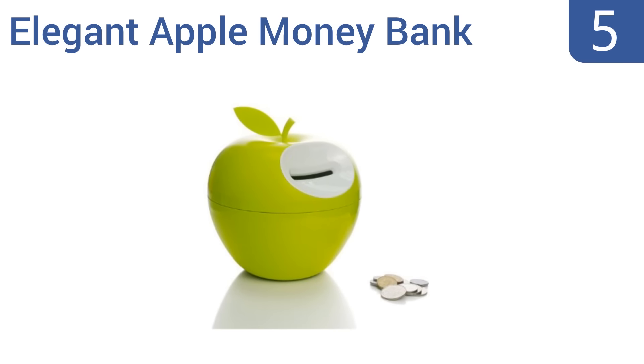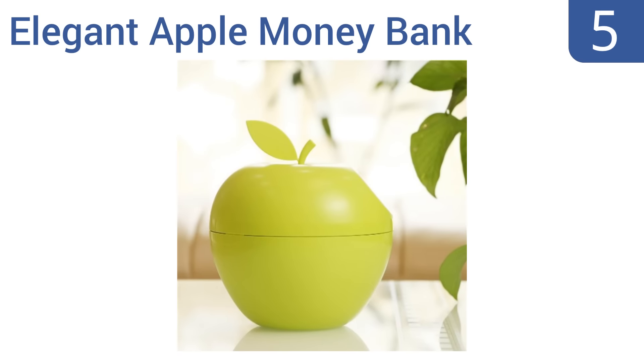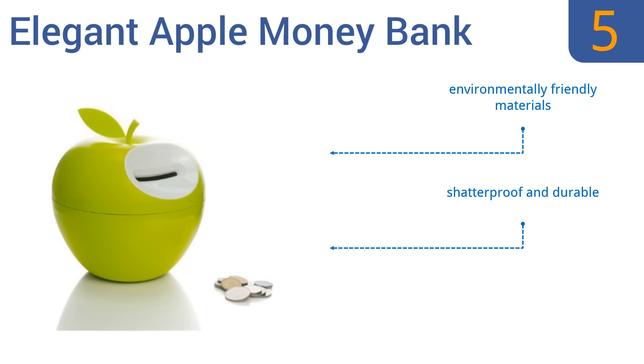At number 5, this elegant Apple Money Bank from Look Back is a suitable option for kids and adults alike. Its subtle but lovely design won't call attention to the fact that it's storing cash — just turn the coin slot away from view and enjoy it as a decorative element in any room. It's made from environmentally friendly materials and is shatterproof and durable, but it is a slightly overpriced option.